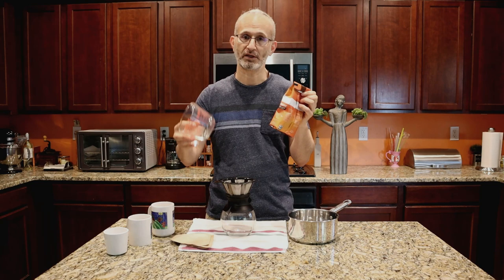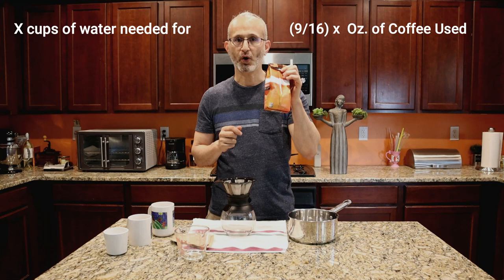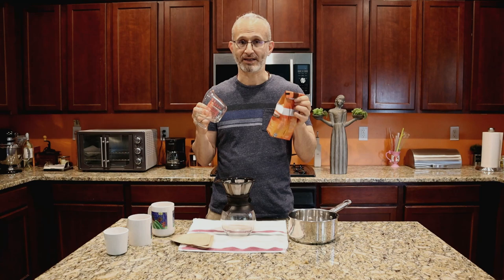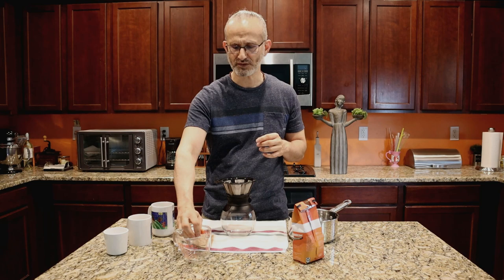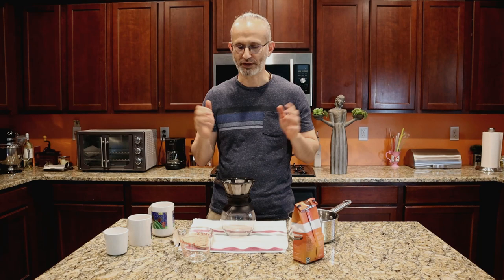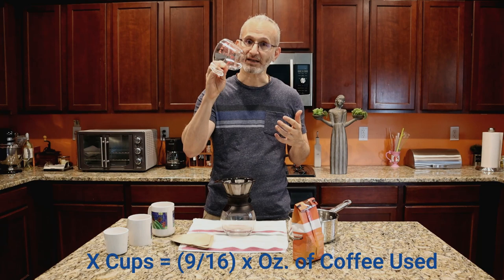I'm going to put a formula on screen so you can pause and write it down — it tells you how much water you need depending on how much coffee you buy. I've seen bags sold in 16 oz, 12 oz, 10 oz, 10.5 oz, 15 oz — every number you can think of. They don't like doing the clean 16-ounce pound bags. So I've got to give you this formula because chances are you'll get some odd number.